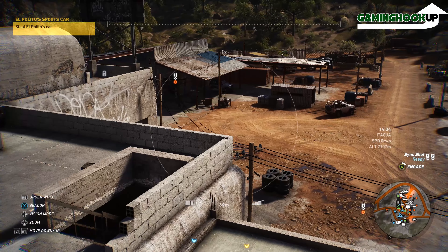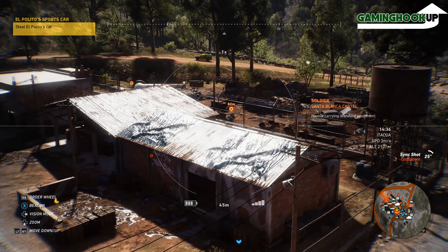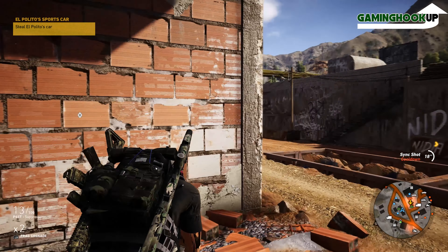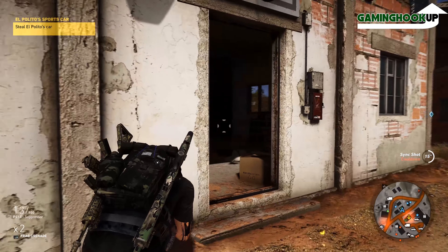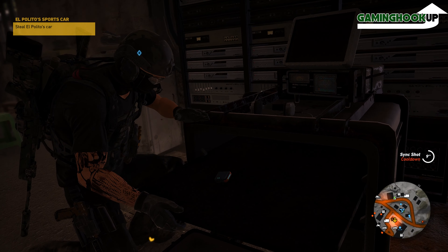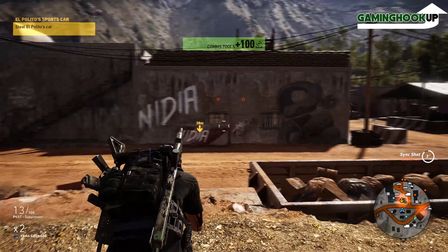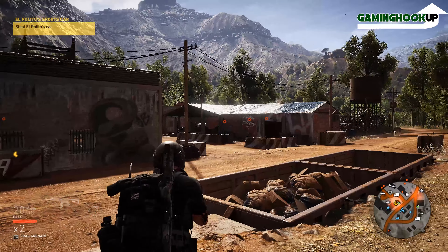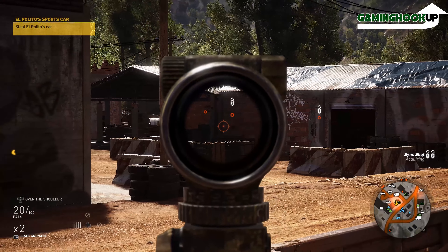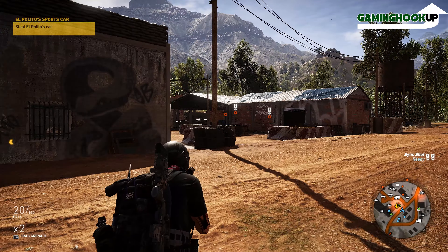As of now, I have two GTX 1080s connected with the new HB bridge from Nvidia, and most games just do not run properly. I wish I had saved my money, not even bought the first 1080, and waited until the 1080 Ti came out or bought the Titan instead. Even games that claim to be SLI-ready — either aren't truly optimized or the optimizations are barely noticeable.